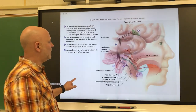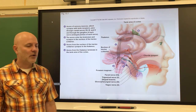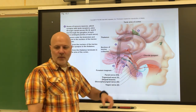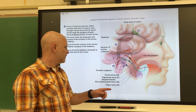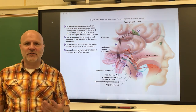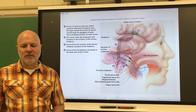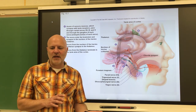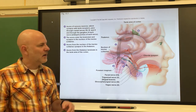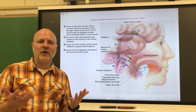Let's look at the gustatory pathway. There are three cranial nerves involved: the glossopharyngeal nerve, the facial nerve, and the vagus nerve. All these nerve fibers pass through the solitary nucleus of the medulla oblongata, where they initiate reflexes — increased salivation and gastric juice secretion, because we're preparing to put food in. Then they go through the thalamus, and from the thalamus they go to the gustatory cortex in the parietal lobe, where we interpret what that taste is.